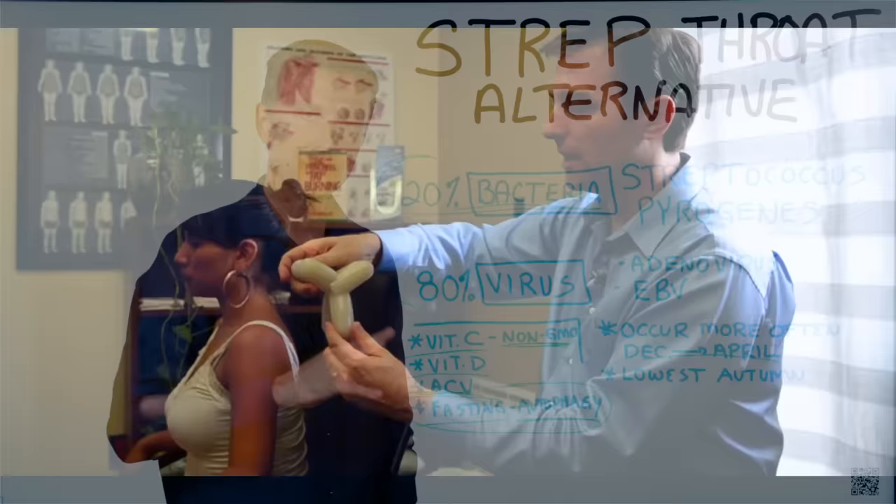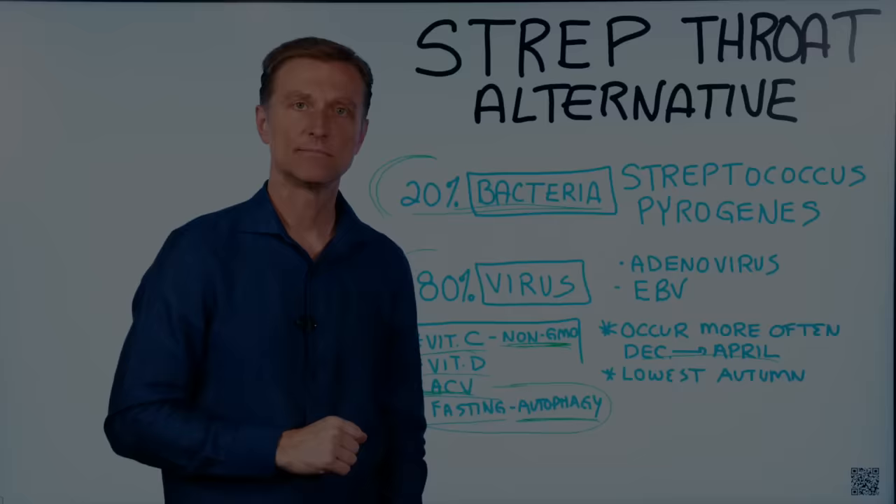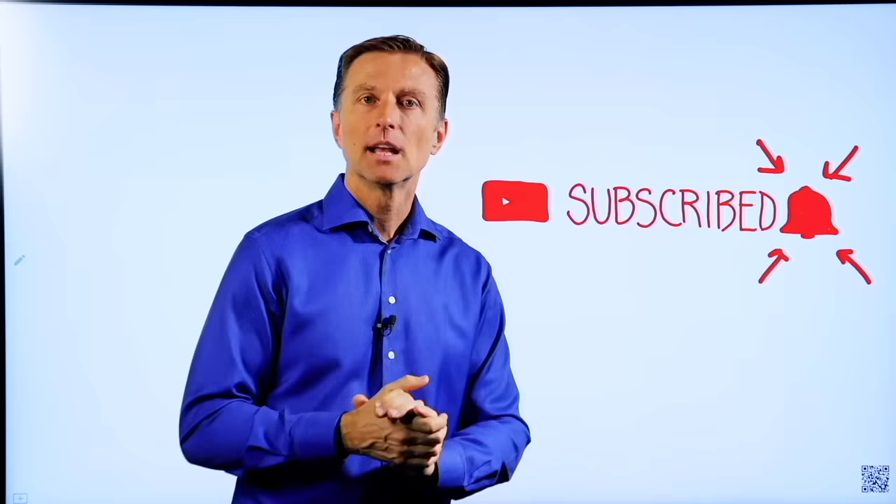Go ahead and try this and put your comments down below. If you want to get notified with all my content, click the notification bell next to subscribe.